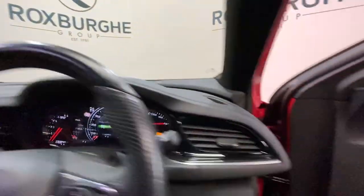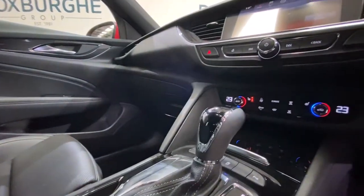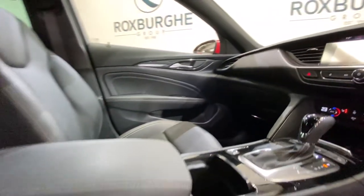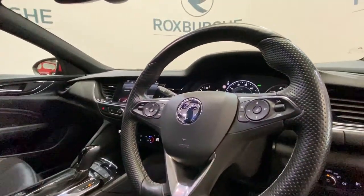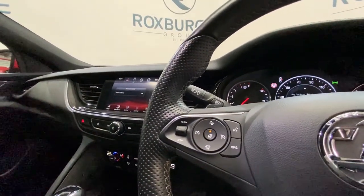Down in your centre console, we've got further controls for your lane assist, start-stop, and parking sensors, along with your electronic handbrake and leather trimmed armrest. We've also got your leather trimmed multifunction steering wheel, with all of your media controls, cruise control, and heated steering wheel control.